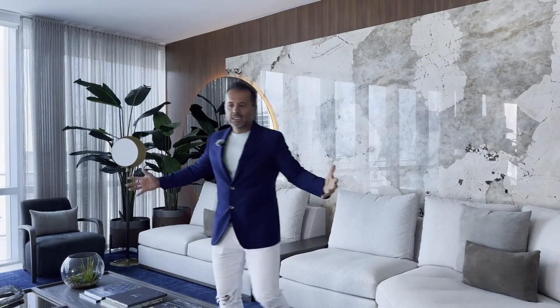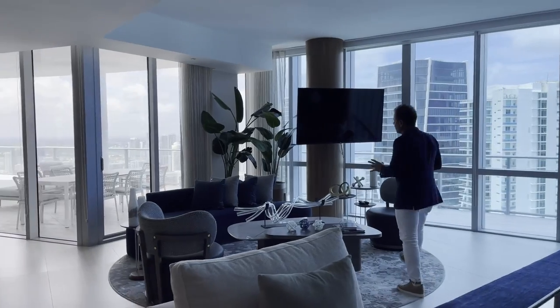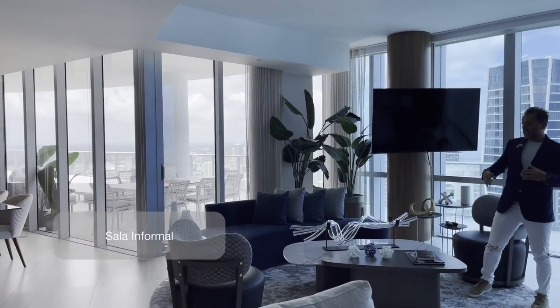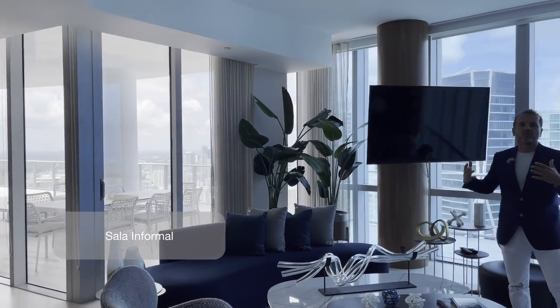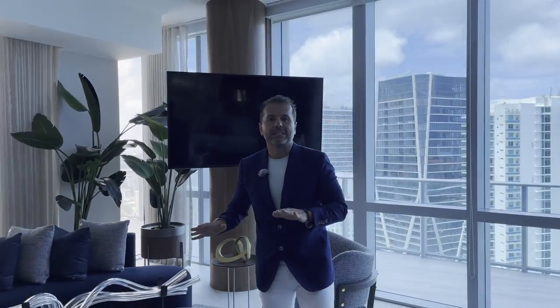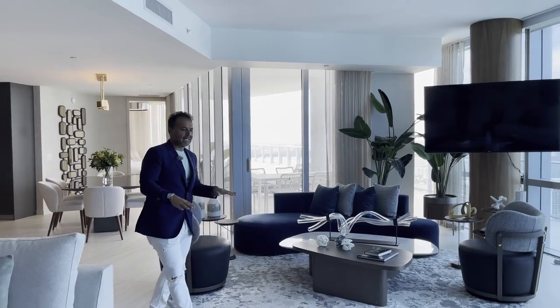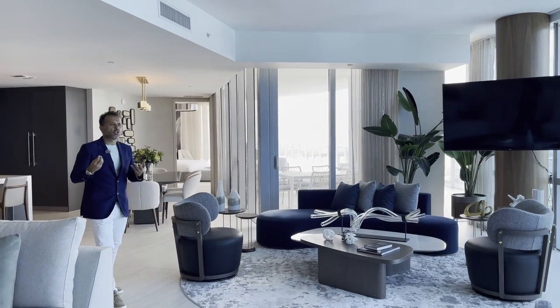Un buen salón para disfrutar, un área formal. Y aquí tienes otra mini sala, donde tienes un buen televisor para sentarte a ver las noticias, ver un evento. Tienes dos salas realmente en esta área. Muy bien decorado, me encantan los colores, son muy neutrales, muy orgánicos.